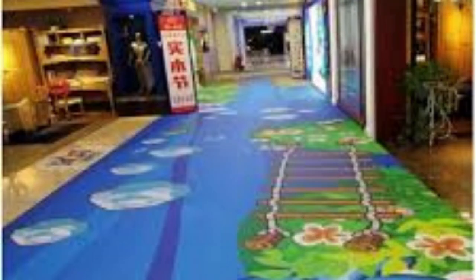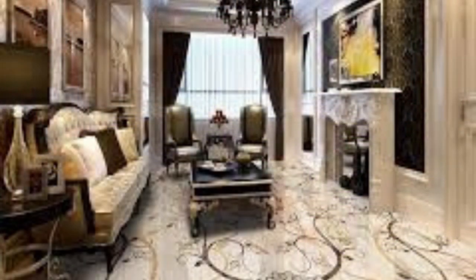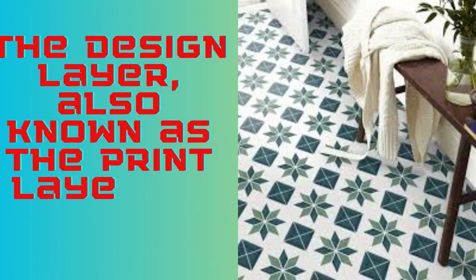A clear wear layer is applied on top of the design layer. This wear layer acts as a shield against scratches, stains, and other types of damage, ensuring the flooring retains its pristine appearance even in high-traffic areas. The thickness of this wear layer varies, with thicker layers providing more protection and longevity. PVC flooring is often available in planks or tiles, allowing for a wide array of design possibilities, from mimicking the look of hardwood to replicating the elegance of natural stone.